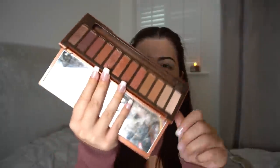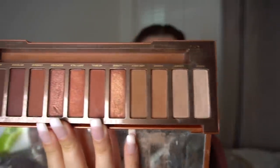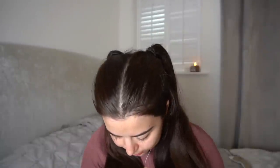Now for the eyeshadow, I'm using the Naked Heat palette by Urban Decay. I haven't used this much — it literally looks brand new. It has some really deep oranges and purples which I thought were perfect for autumn, so I'm just going to play around with all of them.